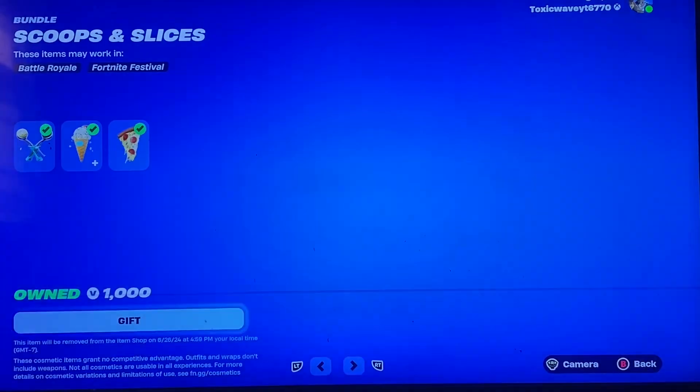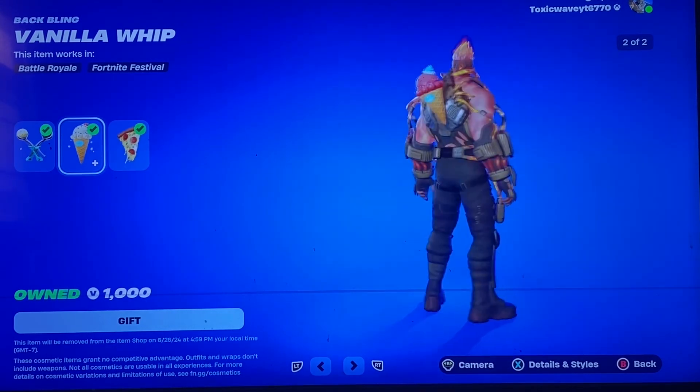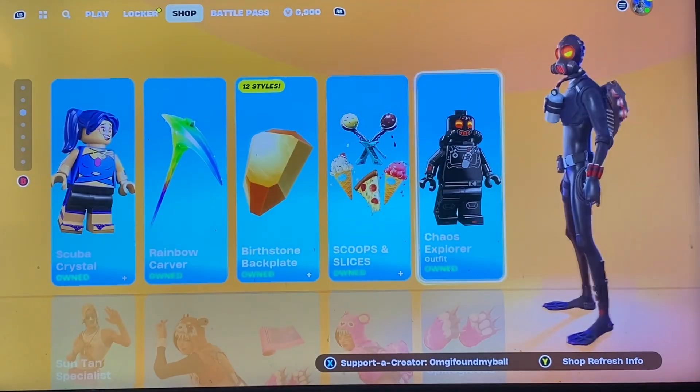You have the Scoops and Slices bundle — with this you got the little ice cream scoop, but you get the Vanilla Whip backplane which has different styles, and you get the Caperoni backplane. You got the Chaos Explorer — I feel like we saw him a couple weeks ago.